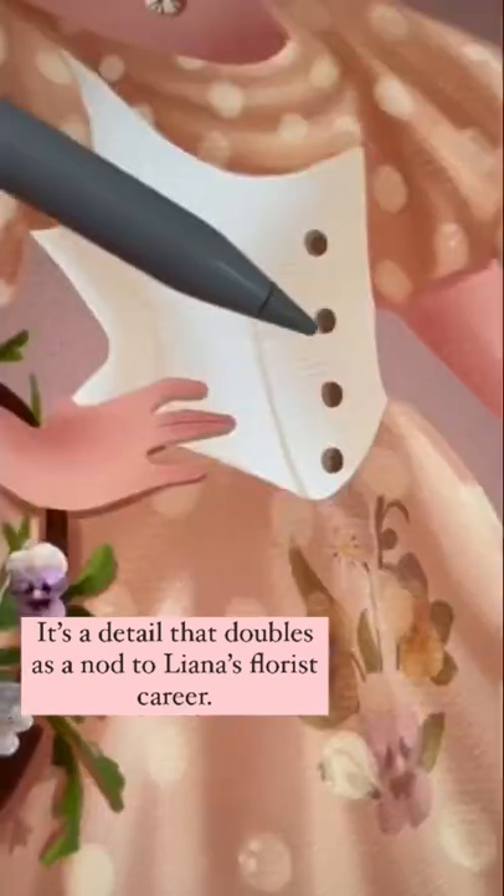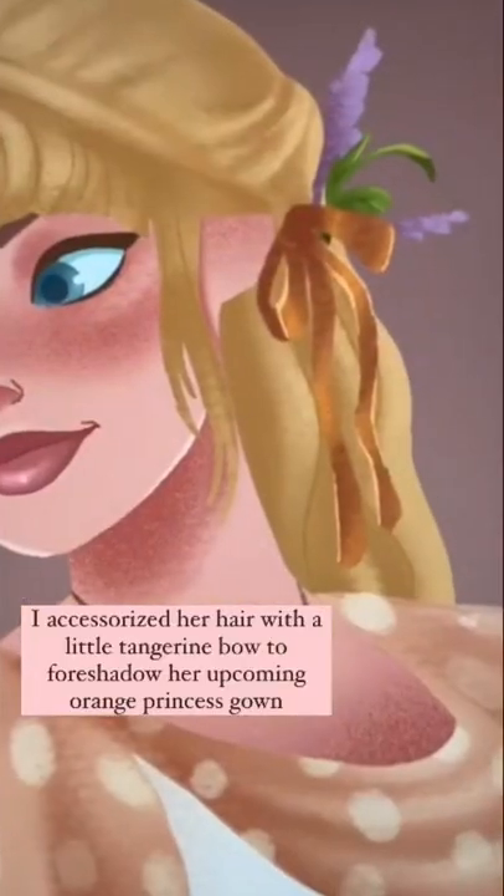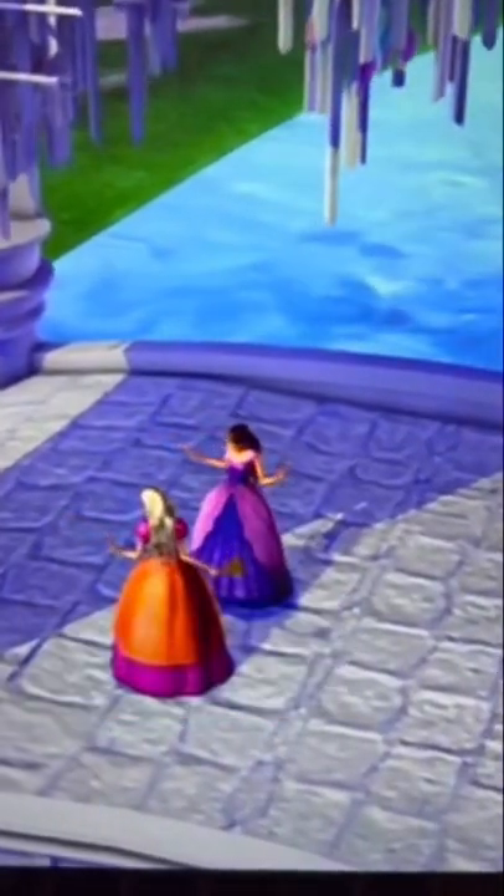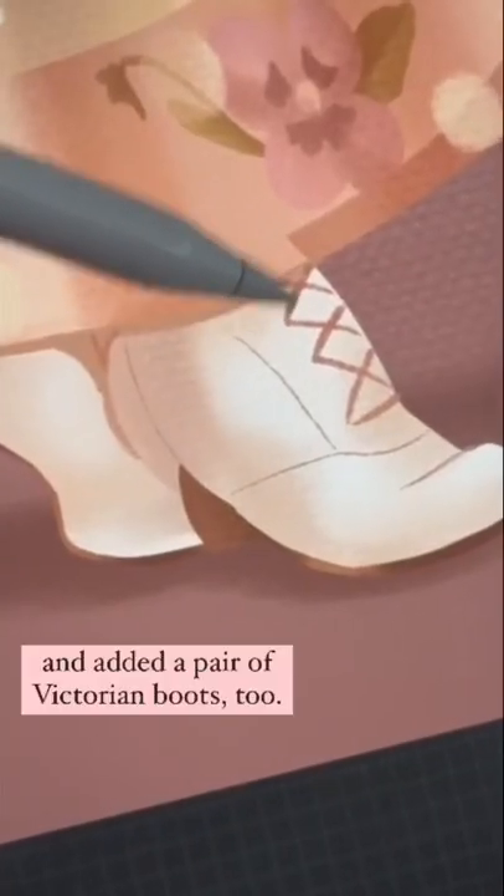It's a detail that doubles as a nod to Liana's florist career. I accessorized her hair with a little tangerine bow to foreshadow her upcoming orange princess gown and added a pair of Victorian boots too.